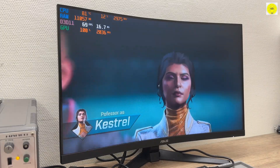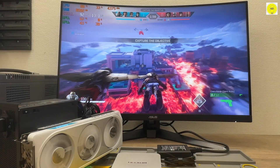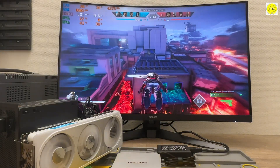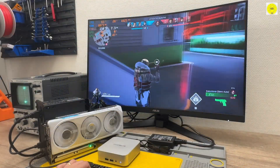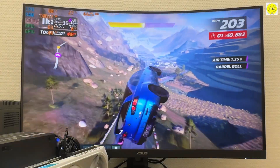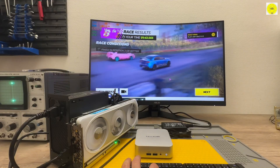Whether you're gaming, creating professional content, or running multiple demanding applications, this mini-PC is unmatched in performance, versatility, and reliability. Simply put, the Geekom A6 is the most professional, powerful, well-built, and cost-effective mini-PC among all the devices we've reviewed.